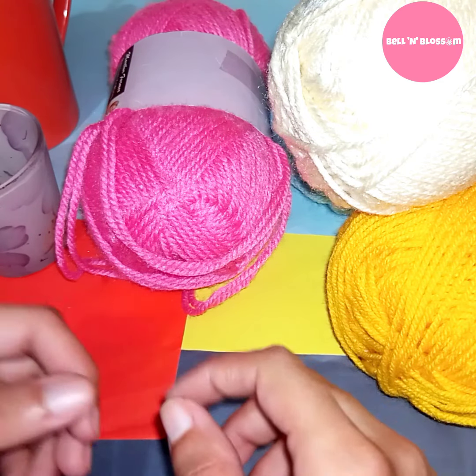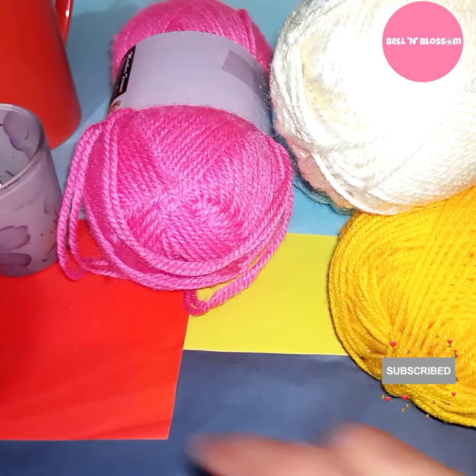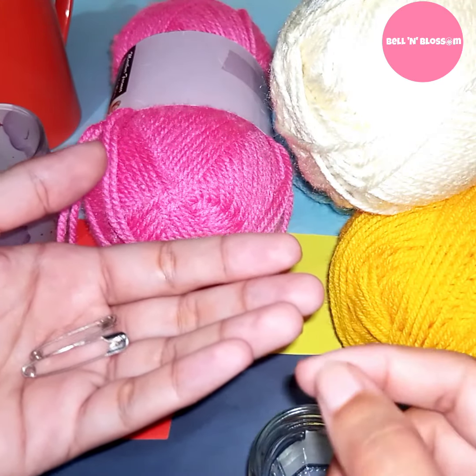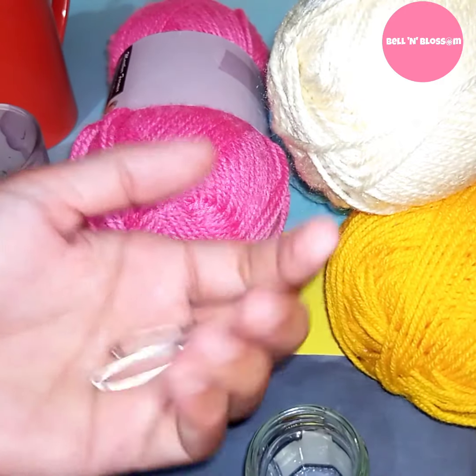Last but not least, you need stitch markers. I didn't buy stitch markers because I have a suitable replacement — safety pins. You need stitch markers if you think you might forget your starting point or miss your first chain. You can use stitch markers to make your work easier.